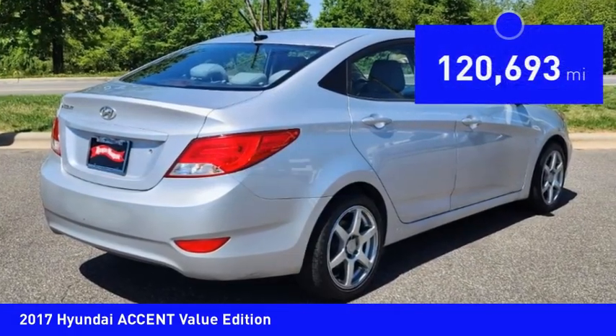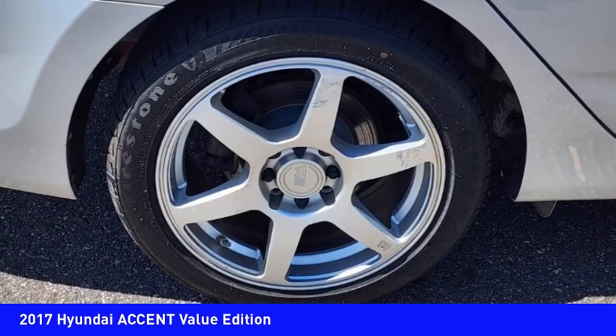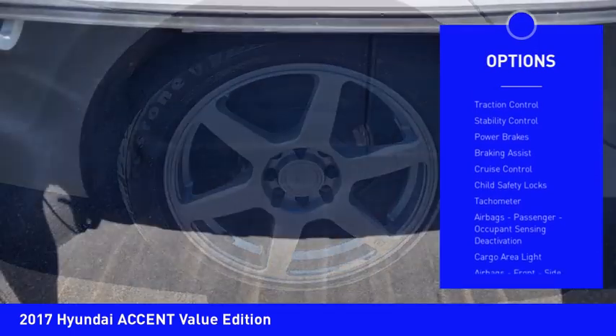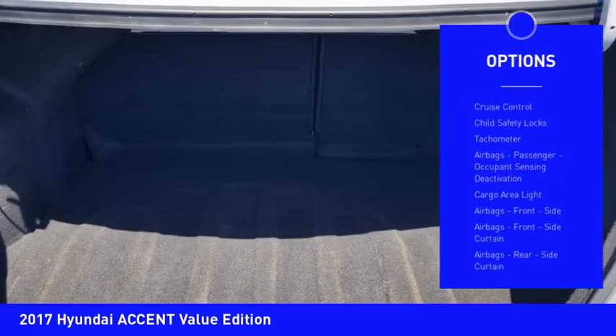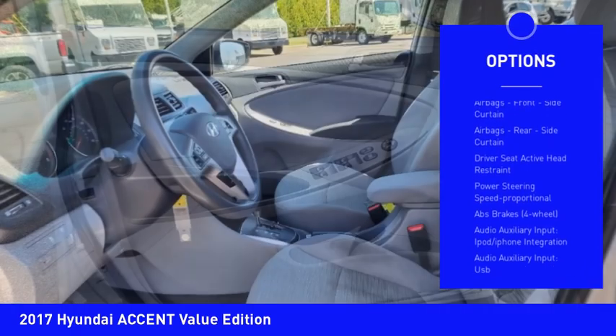This vehicle has less than 125,000 miles. Here are some of this vehicle's great options: power windows with safety reverse, traction control, stability control, power brakes, braking assist, cruise control.